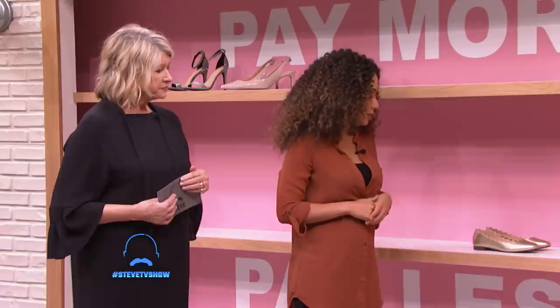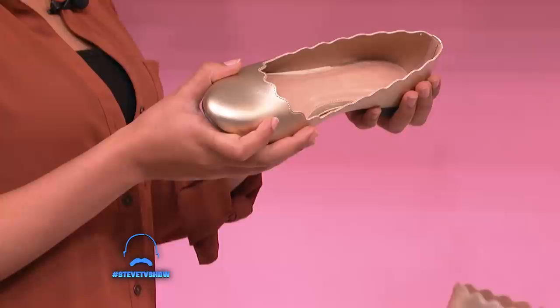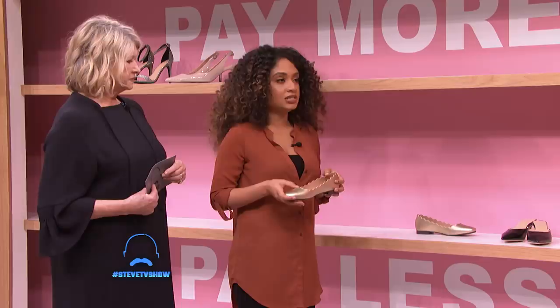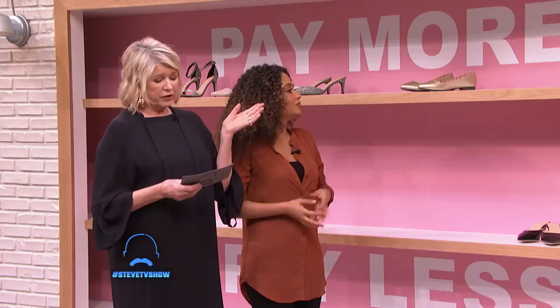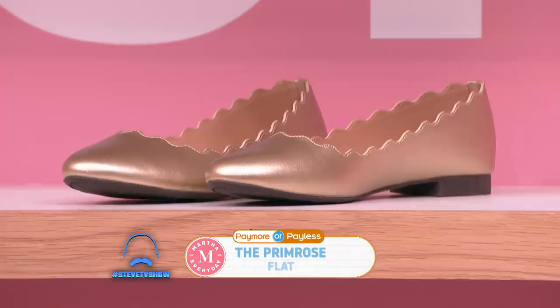What about these? These are pay more, because I have seen these on TV a lot and in magazines. I definitely think these are pay more and they're gorgeous. And those are Payless also — Martha Stewart everyday. They are very beautiful. Those are called the Primrose Flat, they have a scalloped edge, and to be able to get those for $29.99 is pretty fantastic.